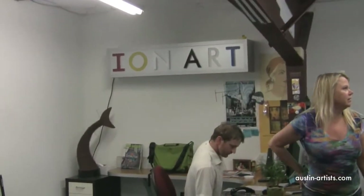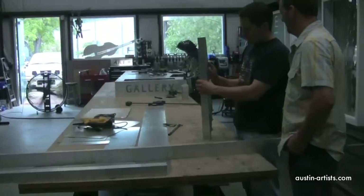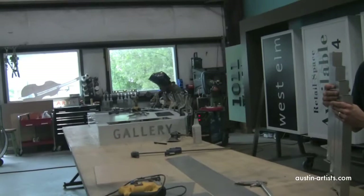A couple walked in and began looking at all my Vanishing Austin images, talking about how they had made that sign, and that sign. And that was really special to me because it turned out they were Sharon and Greg, the owners of Ion Art, and they've actually designed and built a lot of the neon and the great signage that we have around here.